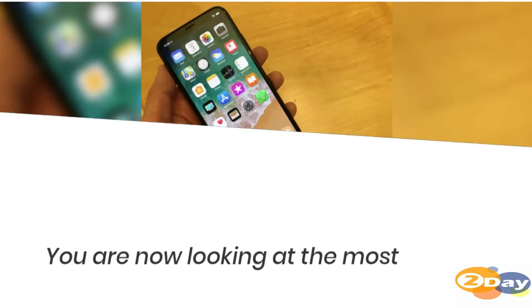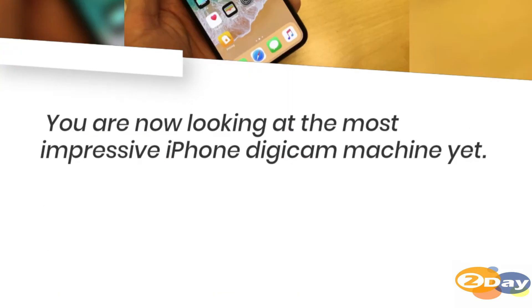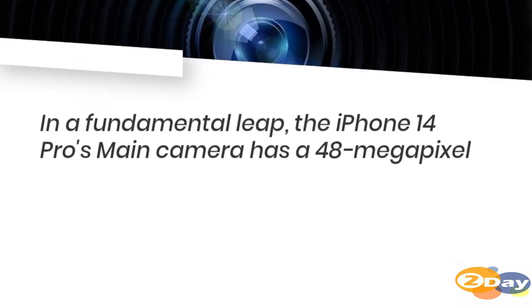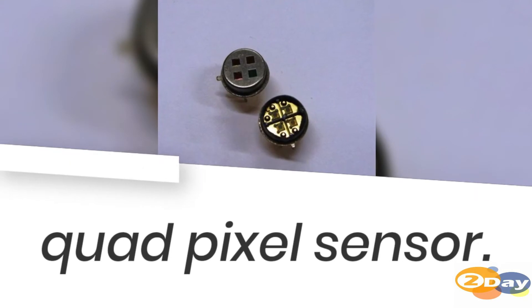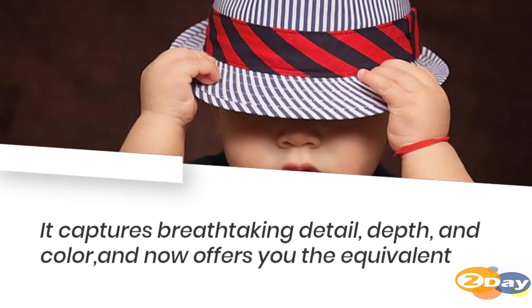You are now looking at the most impressive iPhone camera machine yet. In a fundamental leap, the iPhone 14 Pro's main camera has a 48-megapixel quad pixel sensor. It captures breathtaking detail, depth, and color, and now offers you the equivalent of four lenses at the ready.